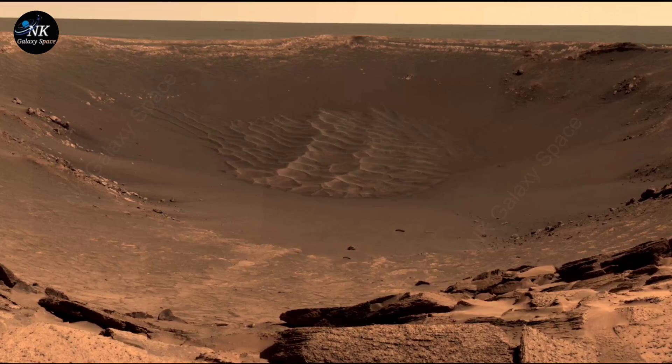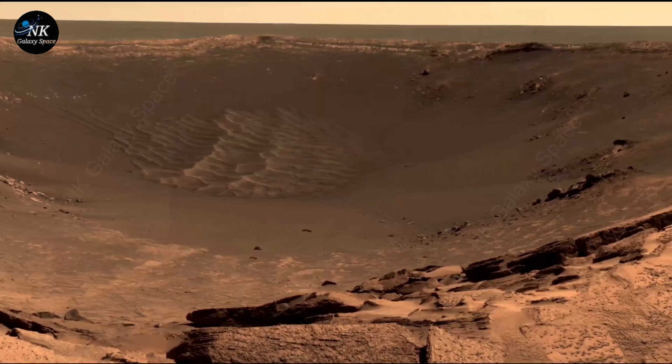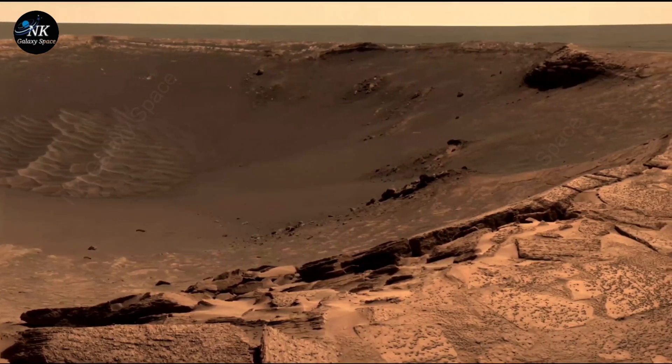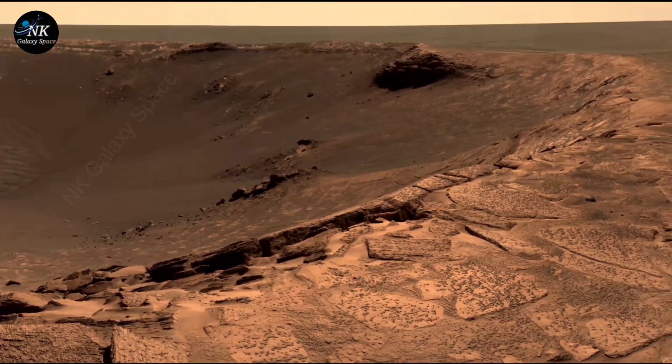This 360-degree panorama captures Endurance Crater and the nearby plains of Meridiani Planum on Mars. It's the second large mosaic of the crater, taken from a high point near its south rim. The image was created over seven Martian days — sols 117 to 123 — using 81 different camera positions and six filters for each shot.